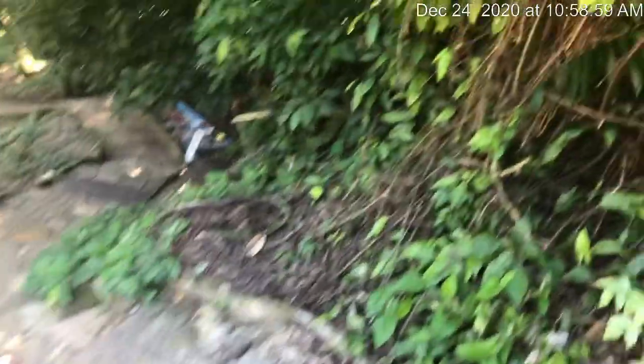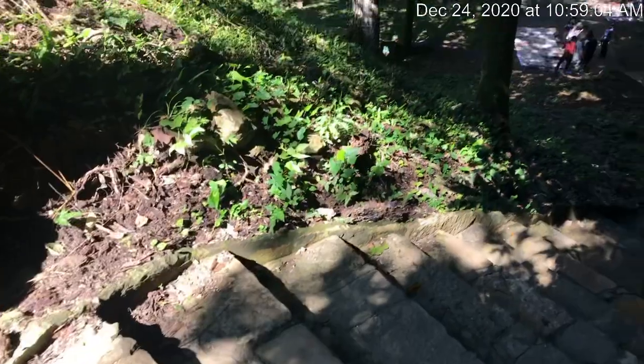We're going to head down here. There's just a pretty straight path to them. I just feel very lucky.